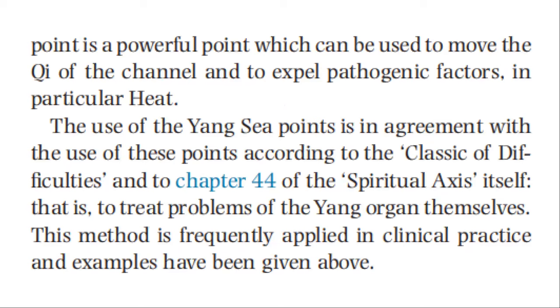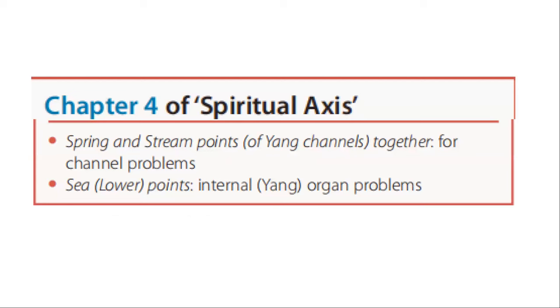The use of yang sea points is in agreement with the use of these points according to the Classic of Difficulties and Chapter 44 of the Spiritual Axis itself — that is, to treat problems of the yang organs themselves. This method is frequently applied in clinical practice. So, Chapter 4 of the Spiritual Axis: spring and stream points of yang channels together for channel problems, and the lower sea points for internal yang organ problems.